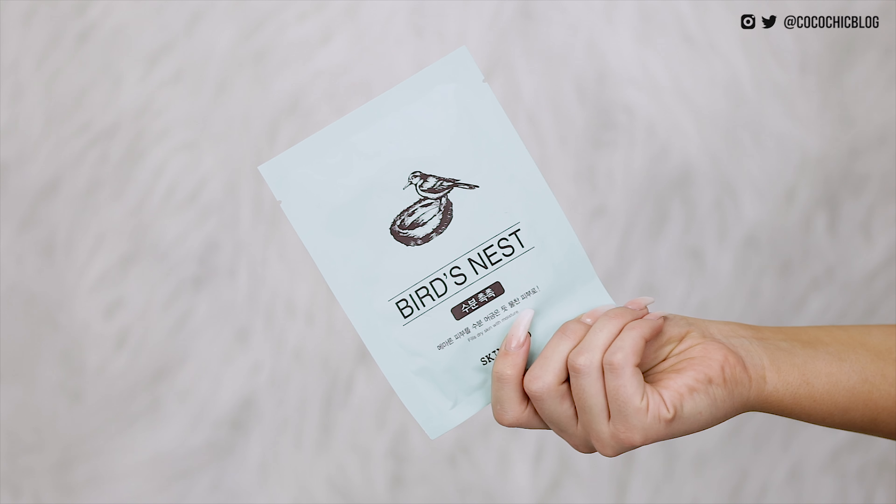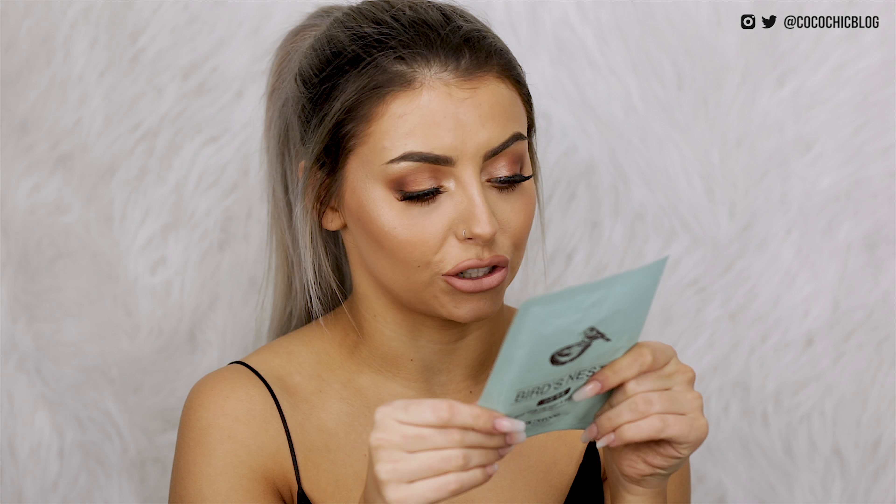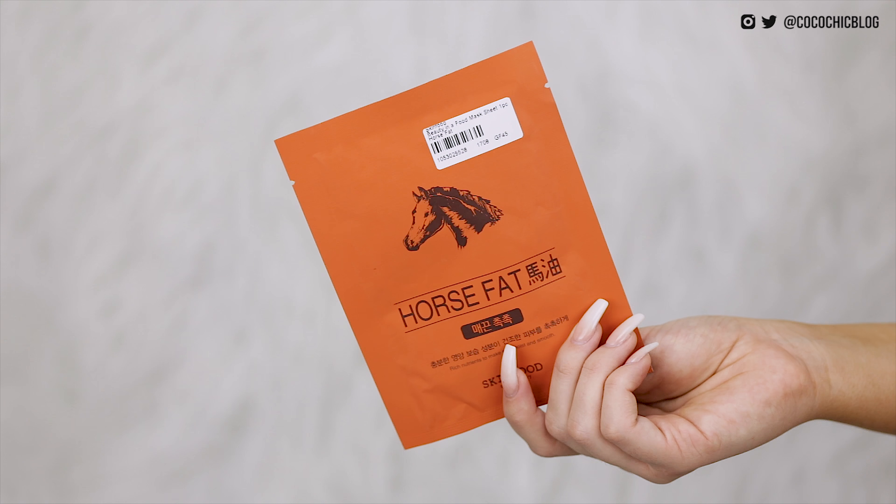Last but not least for the sheet masks — I have two more from Skin Food. We have Bird's Nest — I picked this up because I thought exactly that. Bird's Nest Sheet Mask, contains Swiftlet Nest Bird's Nest Extract. I've literally never heard of a beauty product containing Bird's Nest so I'm going to give that a go. And then another product that caught my eye — this is a sheet mask that contains horse fat. I don't really know how I feel about putting horse fat on my face but I'm open to a lot of things, so I'll give it a go.